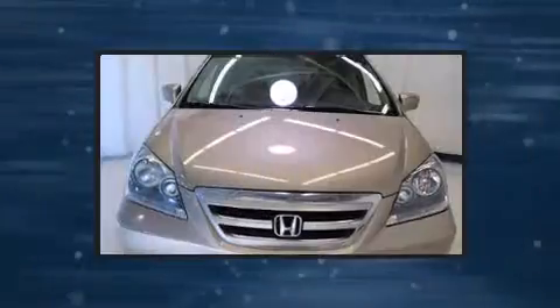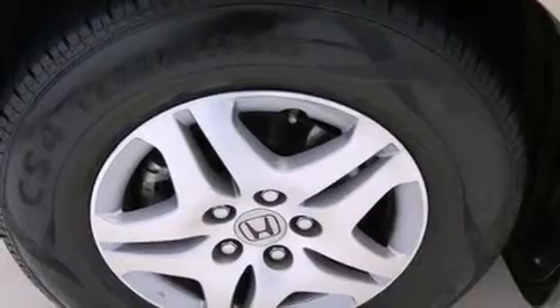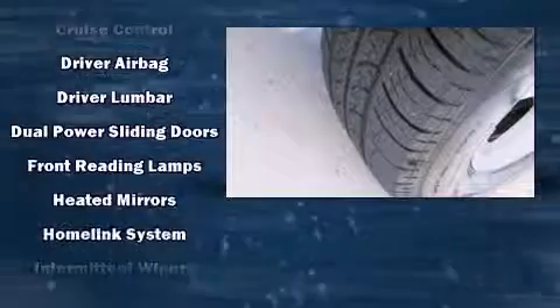Storage solutions are integrated throughout the interior, demonstrating thoughtful attention to detail. Backseat passengers will appreciate the rear audio controls, allowing them to make easy adjustments to the stereo system. Rear LCD monitors provide entertainment that your passengers will appreciate, no matter how far the drive.